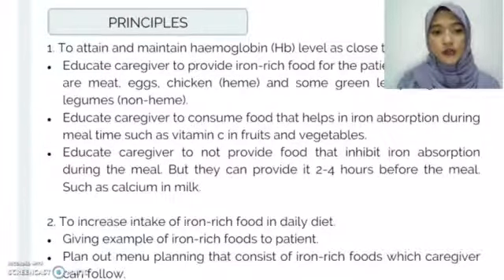For the first objective — to attain and maintain hemoglobin level as close to normal — we will educate the caregiver to provide iron-rich food for the patient, such as meat, egg, and chicken as heme sources of iron, and green leafy vegetables and legumes as non-heme iron sources. We will also educate the caregiver to consume foods that help iron absorption during meal time, such as vitamin C in fruits and vegetables. We will also educate the caregiver not to provide foods that inhibit iron absorption during meal time; however, they can provide these two to four hours before the meal, such as calcium in milk.